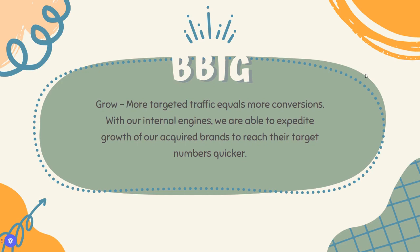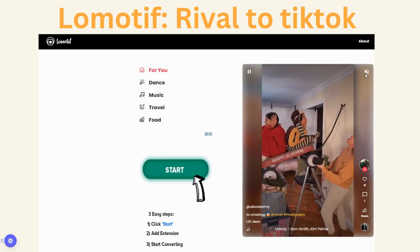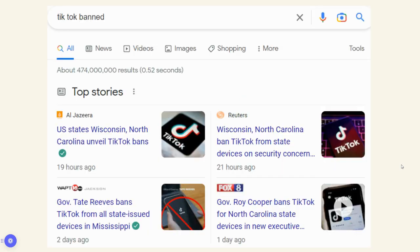One of the issues with BBIG is we don't necessarily know how much they're growing in their companies, but we will know really soon — Q2 and Q3 earnings from last year are pretty imminent. One of their main brands is Lomotif, a rival to TikTok. I took a screenshot of Lomotif.com — I definitely encourage you guys to try it out. It's really fun, there are a lot of good videos there, and it looks just like TikTok in many ways. It's a US-owned company and has been growing really strongly.